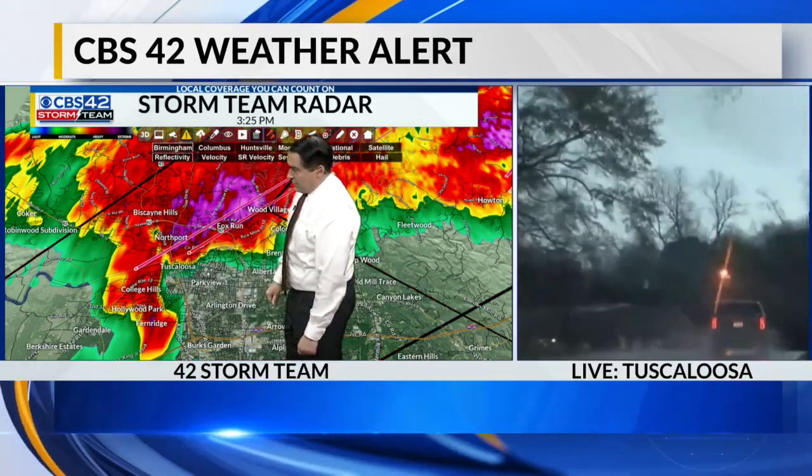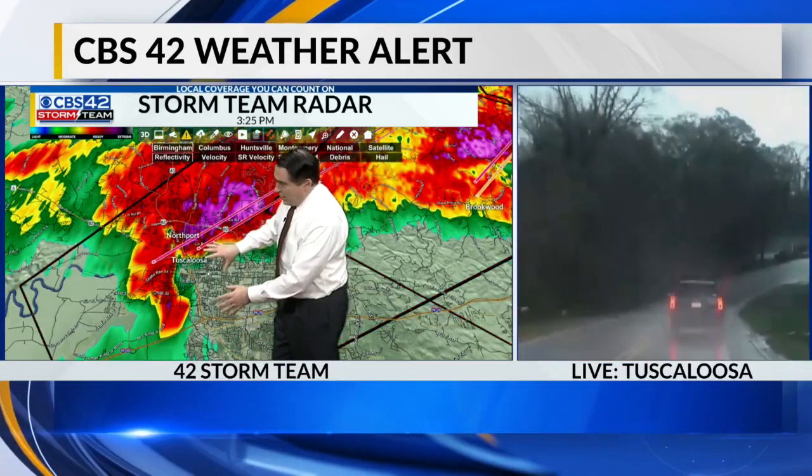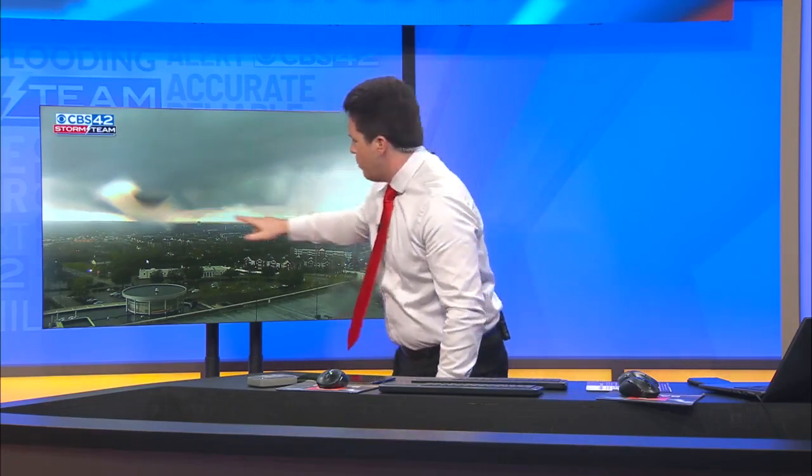That storm is moving right over Tuscaloosa. I've got that pulled up on the camera. This is the line look of that cell. Here's the wall cloud, here's the lowering right here. The weather service is calling this a radar-indicated tornado, and we can see that. There doesn't really appear to be anything right now, but if there is one, this is where it would develop.